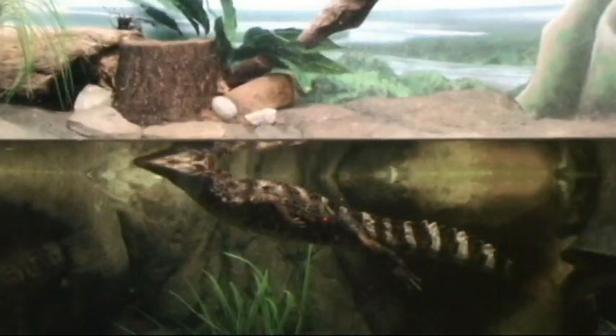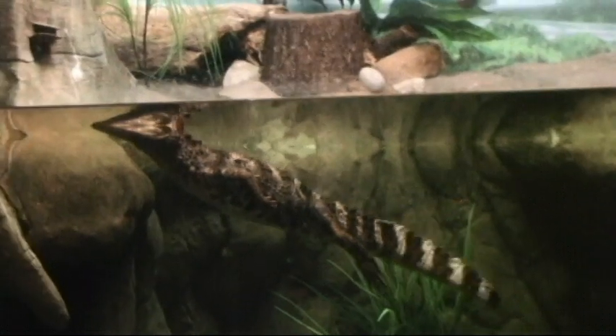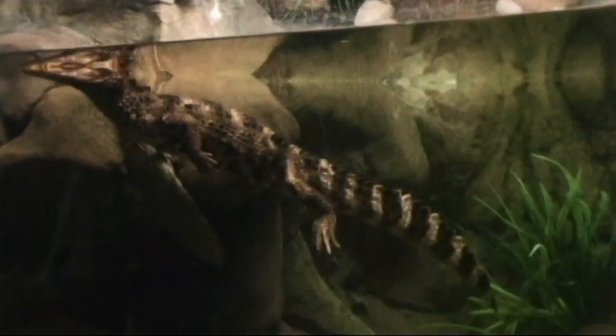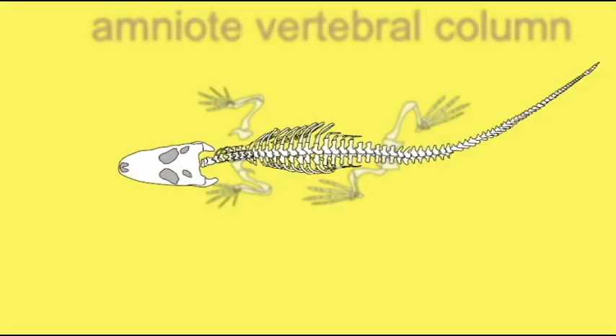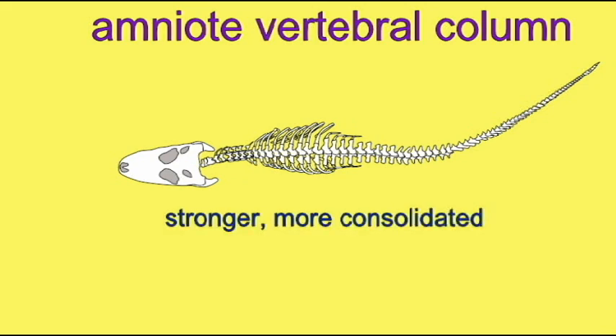The early amniotes evolved a number of modifications of the vertebral column. The vertebrae became stronger with larger muscle attachments and the separate elements were more consolidated. The intercentra were reduced or absent and the bodies of neighboring vertebrae were composed primarily of the pleurocentra.